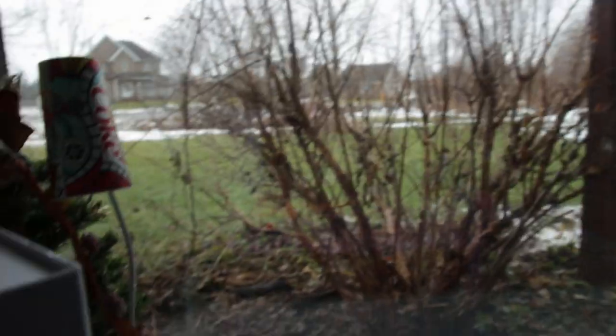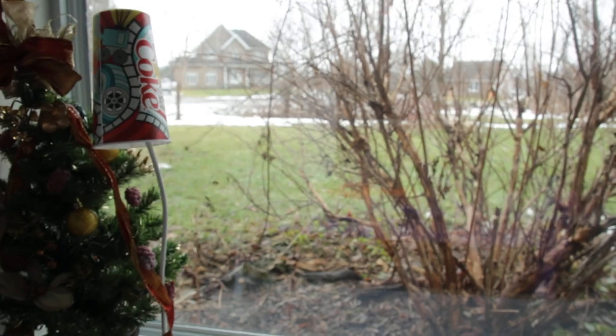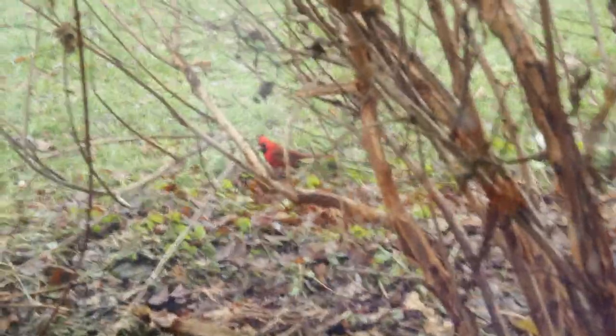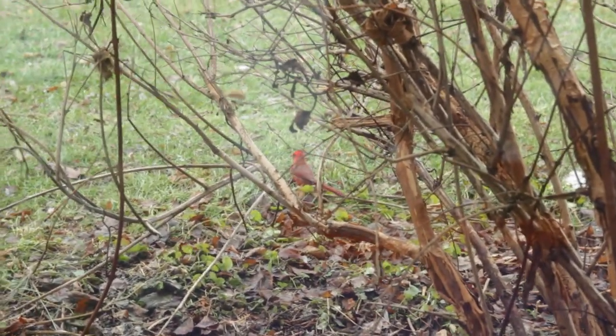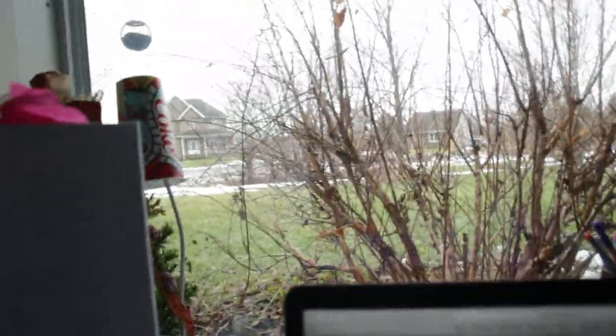Oh my god — a beautiful bird is outside my window! I have to try and show you. I'm scared that moving the camera will make it fly away. Okay... yep, that's outside my house. Can I zoom? Yes. Can I focus? Yes. Oh my god, look at it. Look at it. Oh, nature. Oh, glory. Look at it. It's beautiful. Thank you for your presence today, my bird friend.